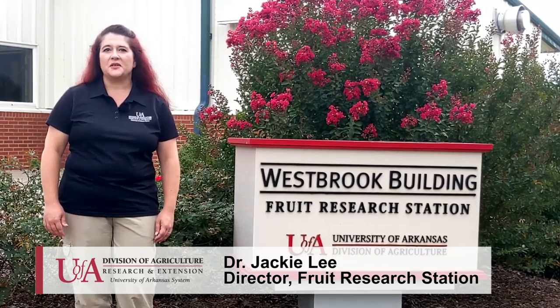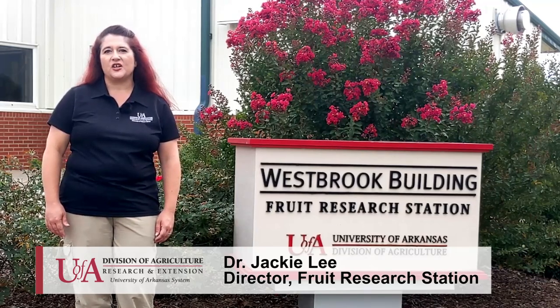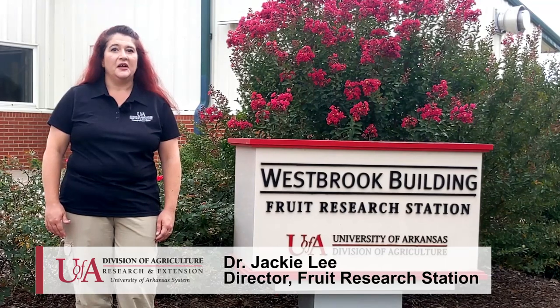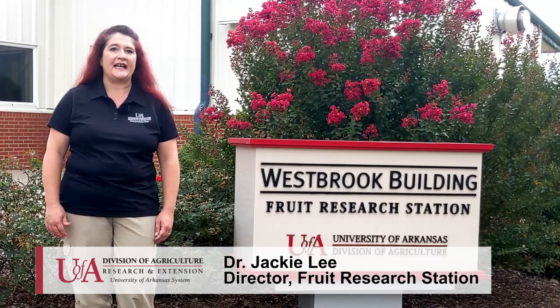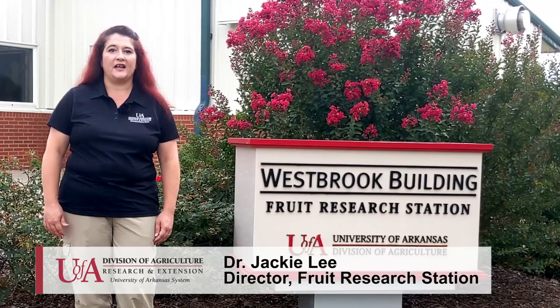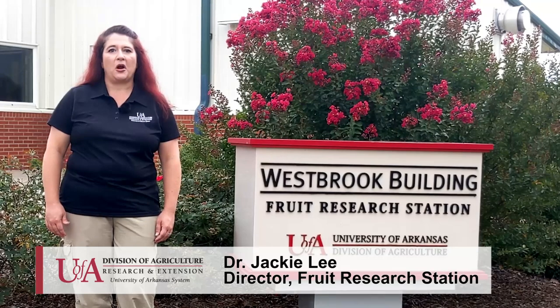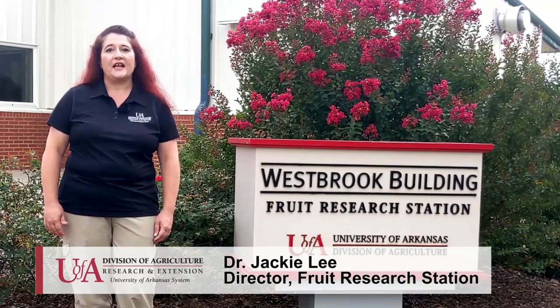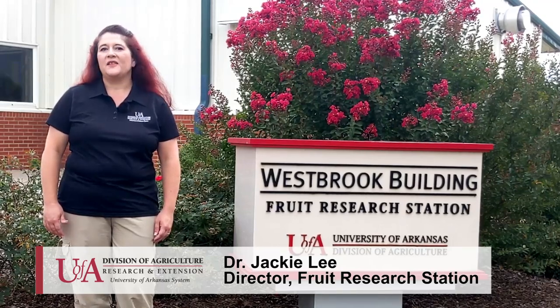I'm excited to introduce this research project today focusing on the feasibility of hops production in Arkansas. You will get to see some of the research our researchers and graduate students are conducting, which will help determine if hops may be a good option for growers to consider. You will get the chance to learn the basics of how hops are grown here in Arkansas. I want to hand it over to the lead scientists on this project, Drs. Amanda McWhirt, Renee Frelfall, and Aaron Cato.